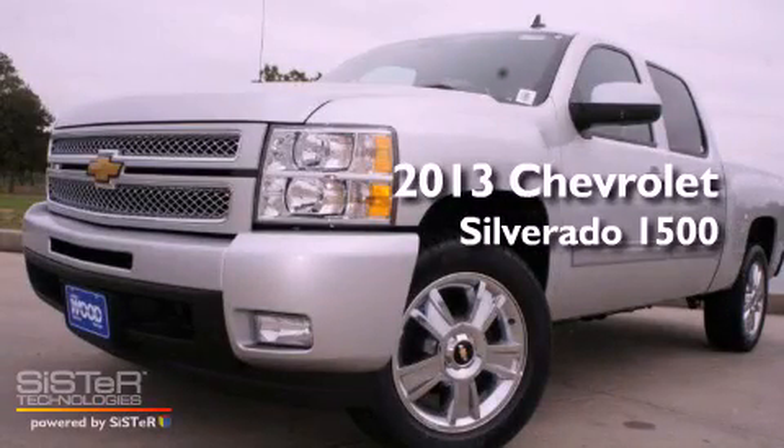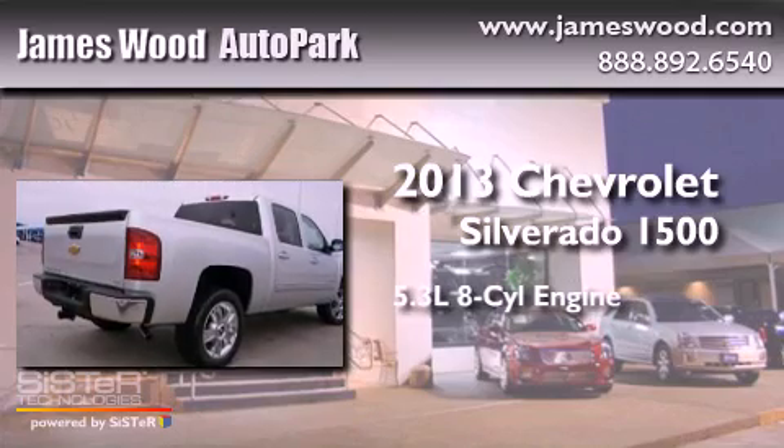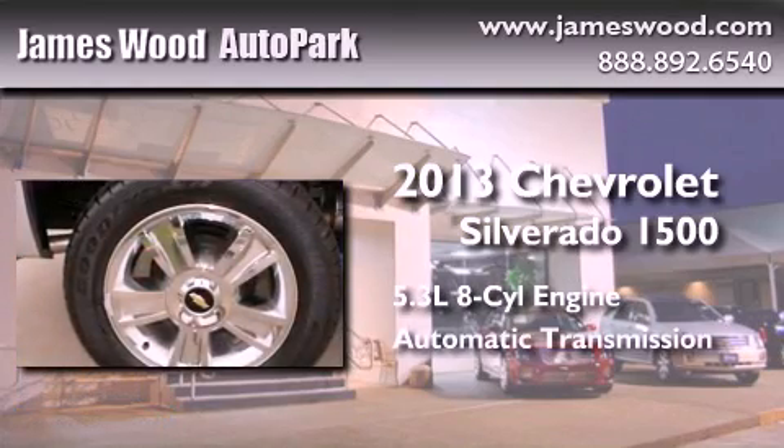This is a brand-new 2013 Chevrolet Silverado 1500. It has a 5.3-liter, eight-cylinder engine and an automatic transmission.